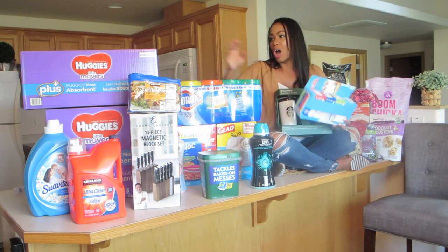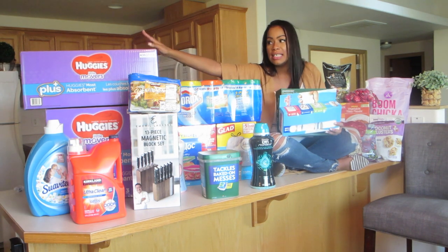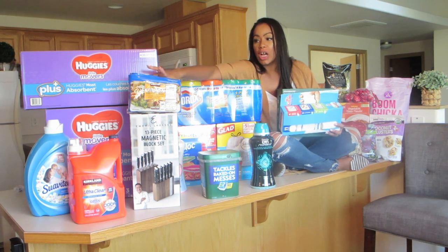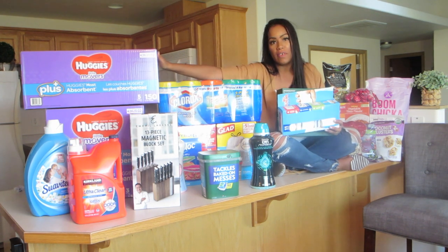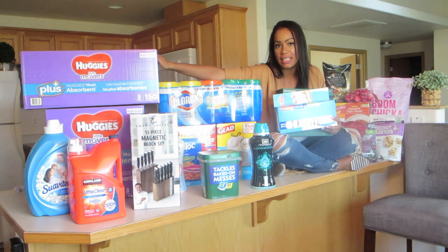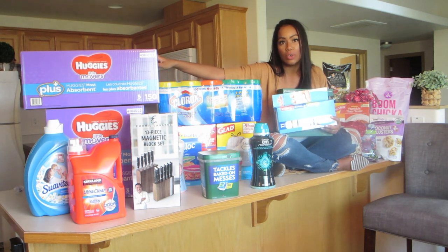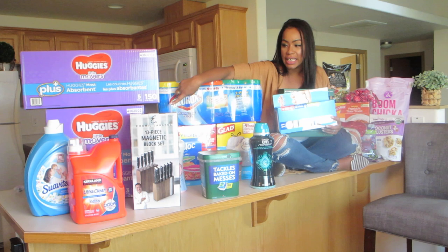So today we got two boxes of Huggies diapers — not one, because we have a one-year-old and a two-year-old. They are on sale right now, $8.50 off of one box, making each box $34.99. Normally I will buy two boxes of the same size, but this time I bought one size five and one size three.